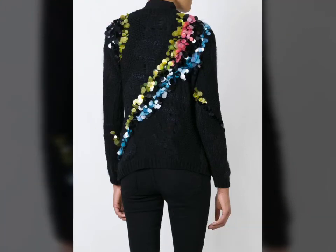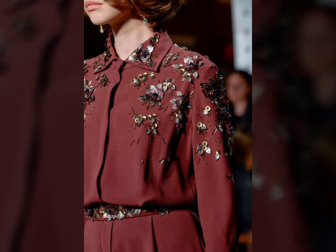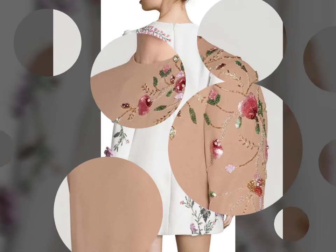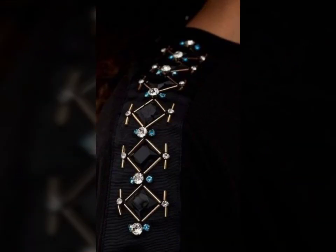You can have embroidery on your coat too — it's not necessary to have it on a dress or shirt or any fancy party dress. You can go with embroidery on your coat, your blazers, and your capes.